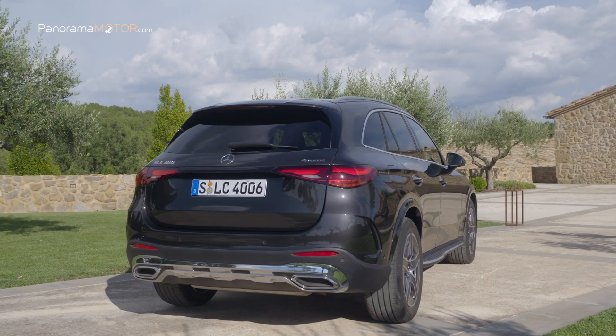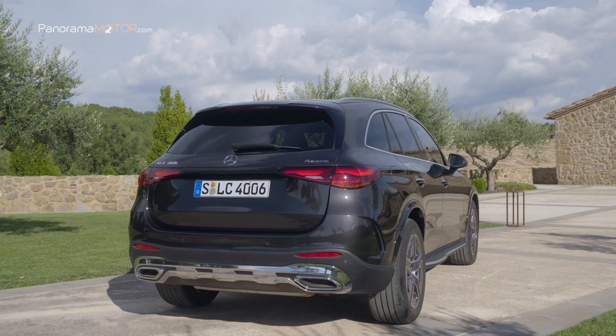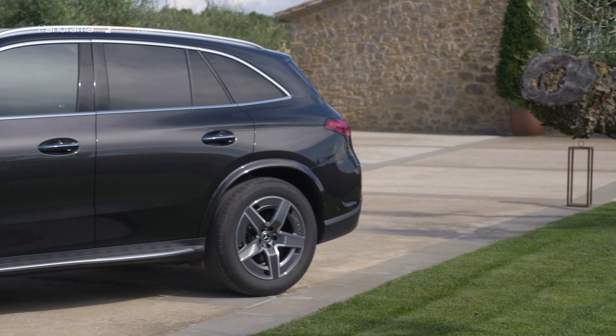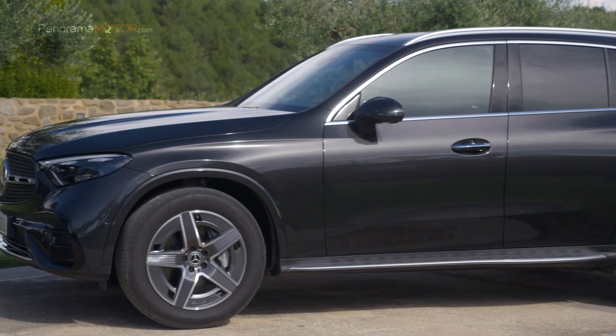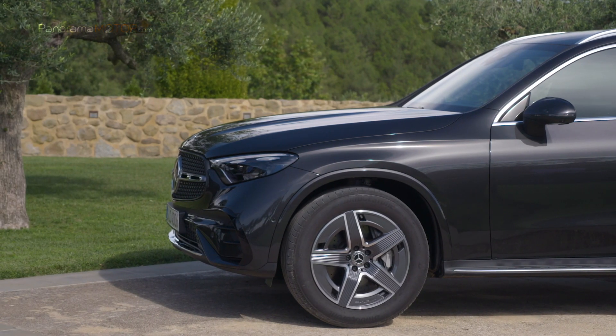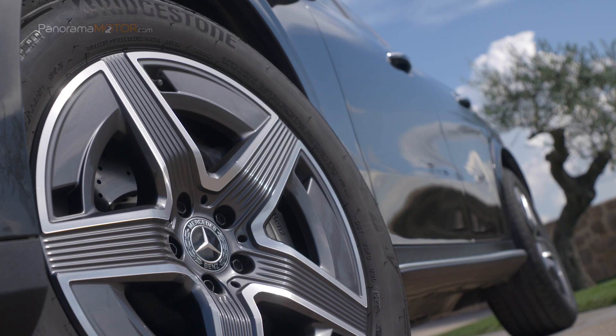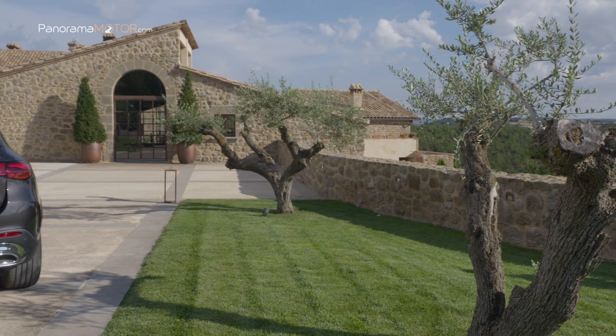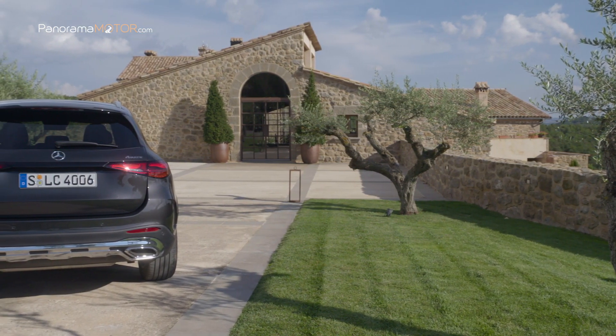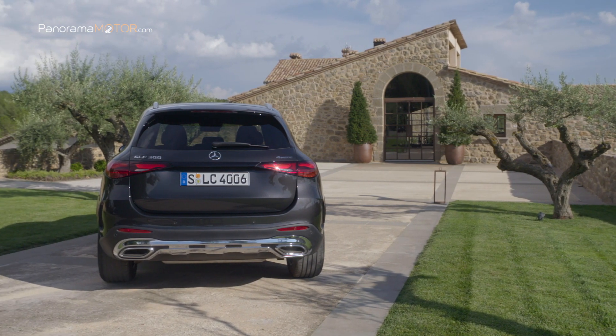Estos elementos subrayan las proporciones de la carrocería y la forma de los poderosos pasarruedas, creando un balance equilibrado entre elegancia y aptitud todoterreno. A partir de la línea AMG Line se ofrecen por primera vez ensanchamientos de los pasarruedas del color del vehículo. La presencia deportiva y majestuosa se debe asimismo al extenso ancho de vía y a las ruedas de 18 a 20 pulgadas enrasadas con la carrocería. Las nuevas luces traseras de dos piezas subrayan la anchura de la zaga, con una protección estética de bajos que marca los embellecedores de efecto cromado de la salida de escape.